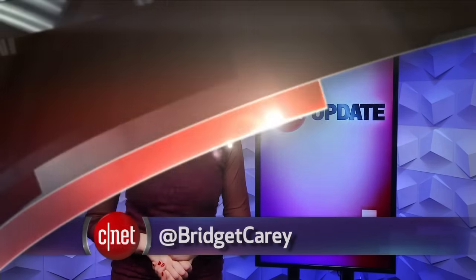That's it for this tech news update, and there's more at CNET.com. From our studios in New York, I'm Bridget Carey.